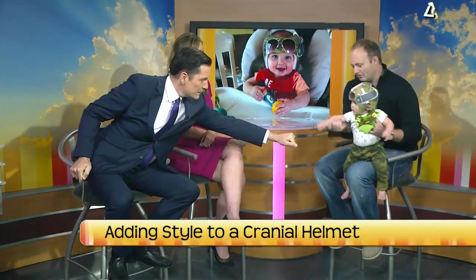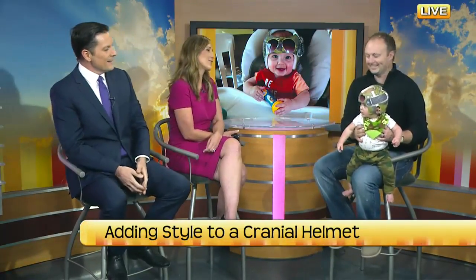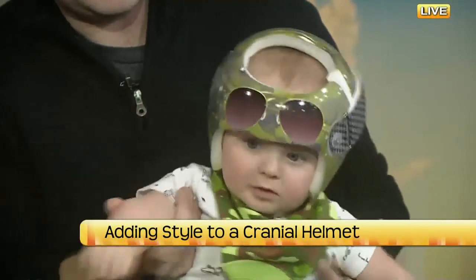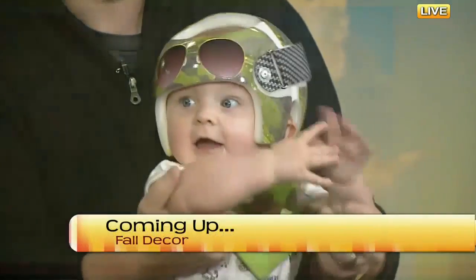Do you ever throw the real aviators on to match the ones on the helmet? Yeah, I have a pair that match them too, so I put them on sometimes so we match. Thank you so much for sharing your story. And Avery, thank you — you are just so adorable. Can you stay with us? Like a baby jam or something? We'll be right back. We should get a baby every day on TV.